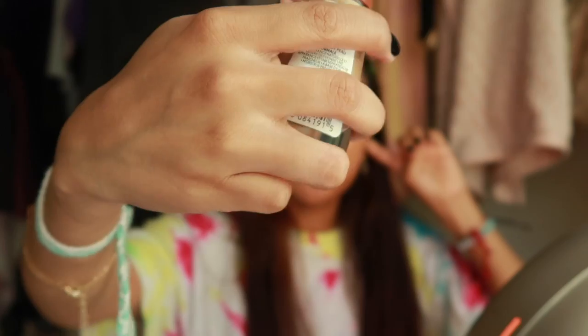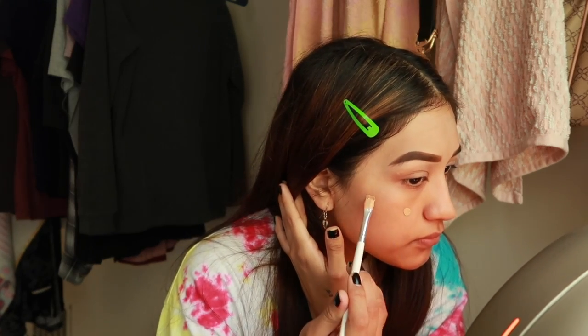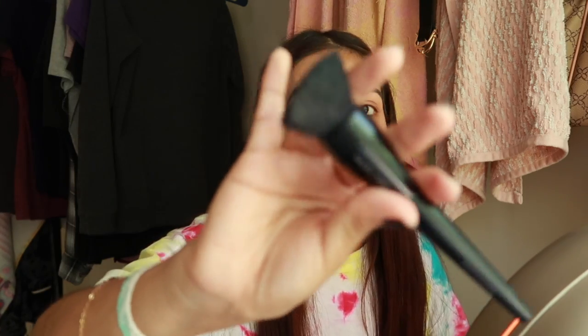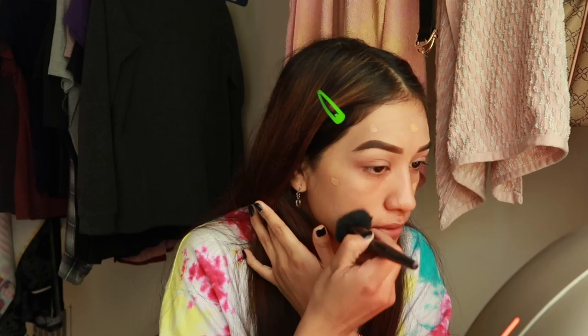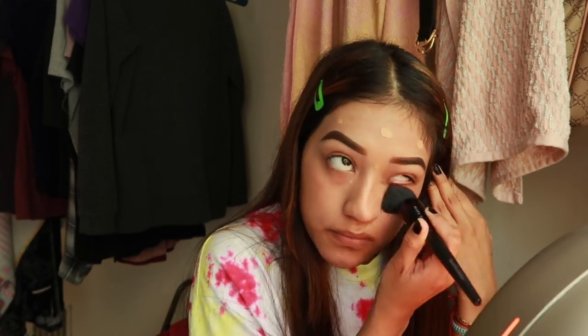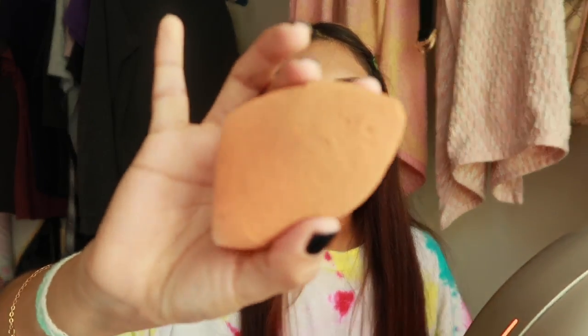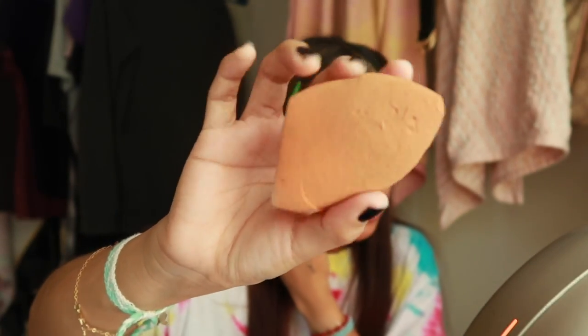I use the Covergirl foundation in number 155. Then I go in with my Mary Kay brush, and then I go in with my big beauty blender and just blend everything out to make sure I've got my foundation blended out.